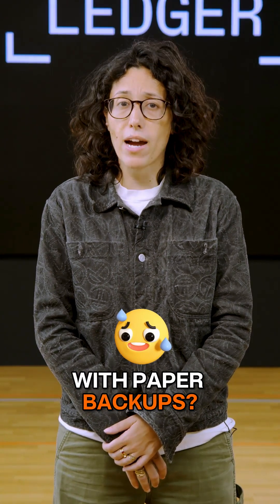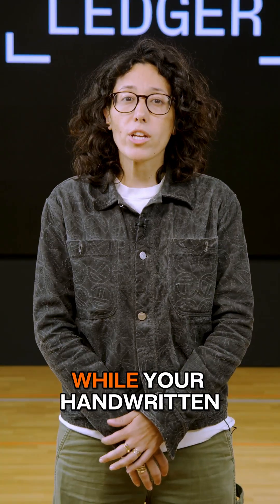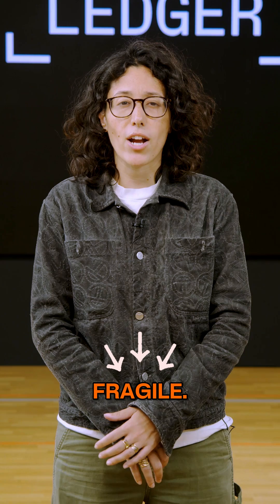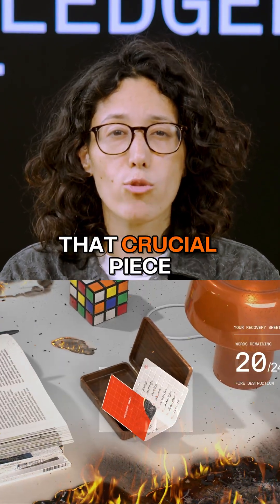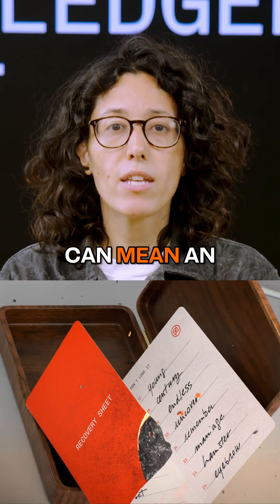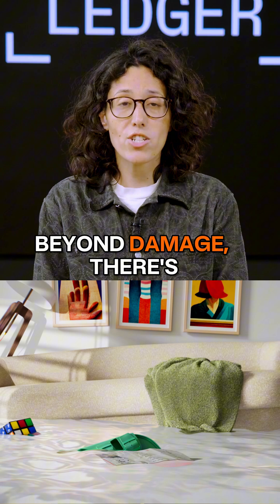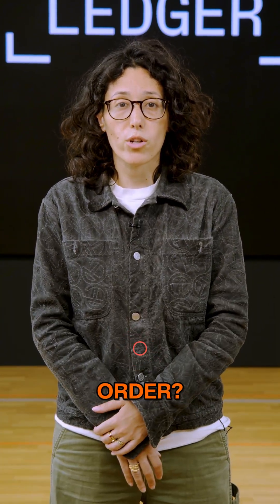Tired of the stress that comes with paper backups? What if there was a smarter way to secure your crypto? While your handwritten recovery sheet is secure, paper is incredibly fragile. Think about it — water, fire, or just misplacing that crucial piece of paper can mean an irreversible loss of access to your funds. Beyond damage, there's the anxiety: what if your words are wrong or out of order?